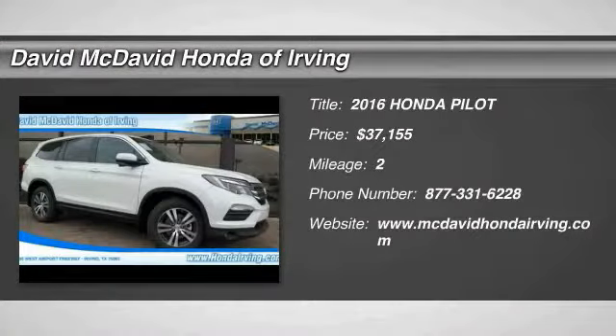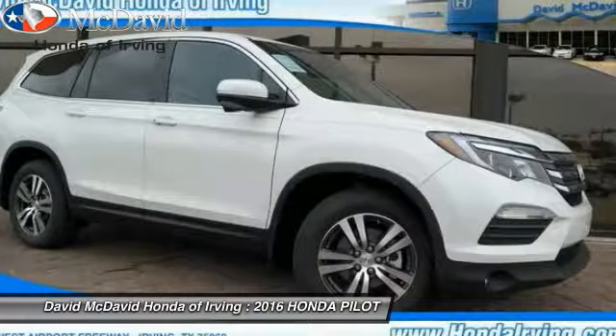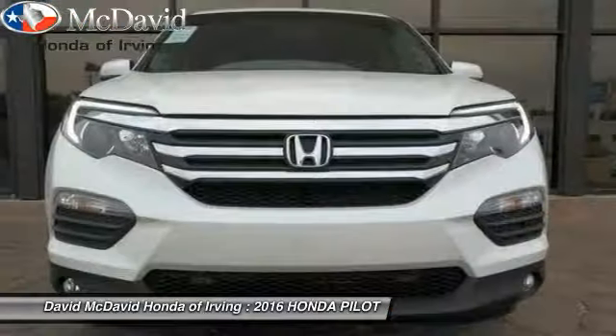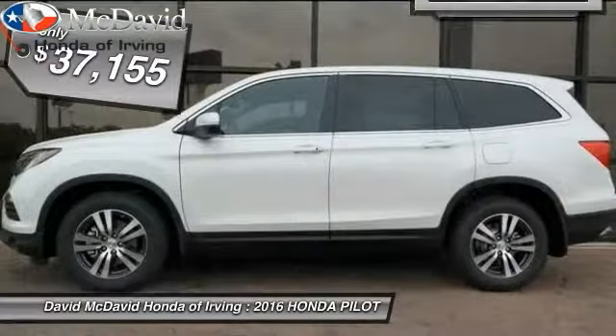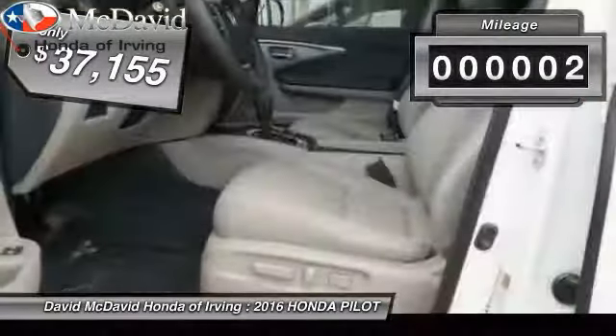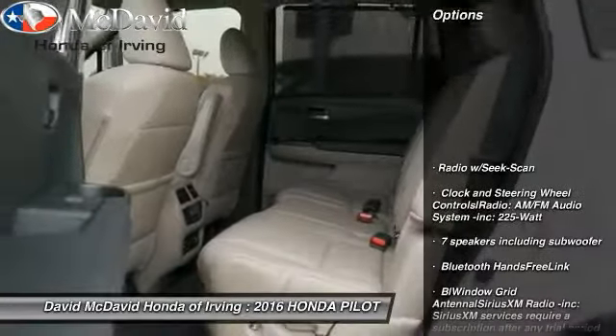We are pleased to show you a 2016 Honda Pilot — optimal utility, indulgent interior, powerful performer. You'll be ready for almost anything in the Honda Pilot, and it is priced below $40,000. This vehicle has less than 100 miles.